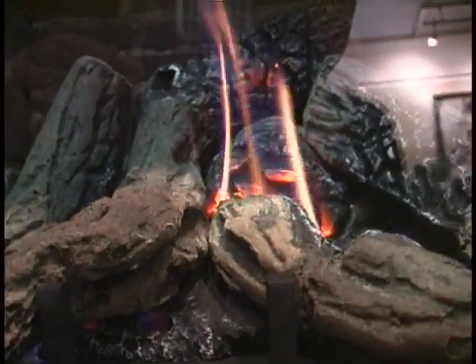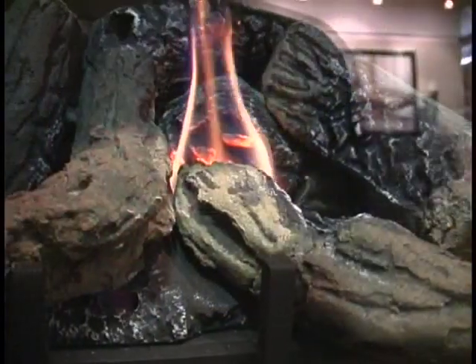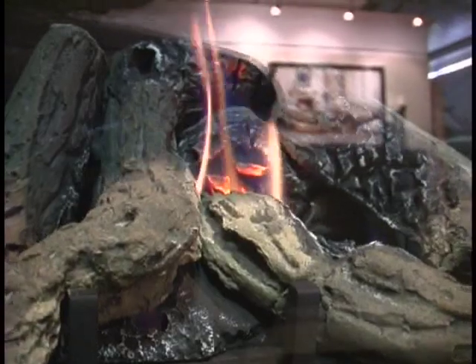We've added a fieldstone liner kit and gone to what we call a high-definition log set, where we literally take real wood, char it to get a beautiful wood pattern, and then draw castings off of that and make ceramic logs that look much more like real wood. I noticed this one has a remote control — the remote control allows it to run with a countdown timer, to run thermostatically, operate it from the easy chair without having to get up, or perhaps from the bed if you put this in the master bedroom. It controls the flame height, the heat output, the blower — it literally does everything you need it to do.